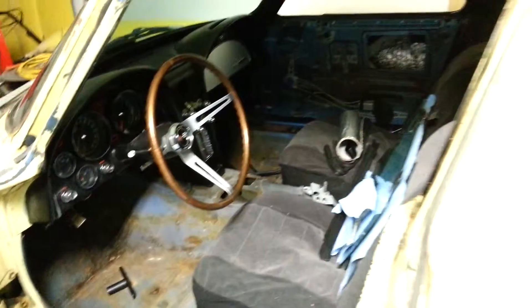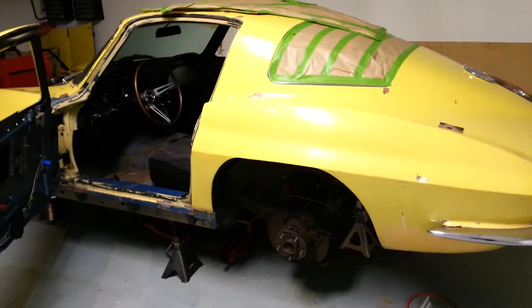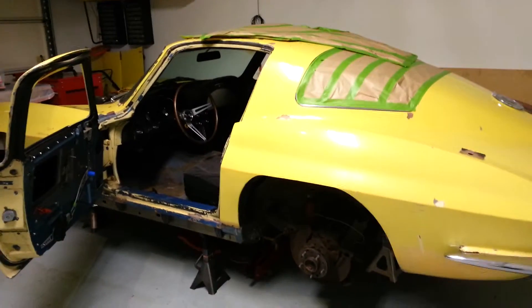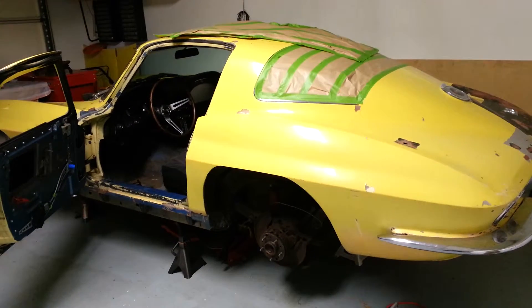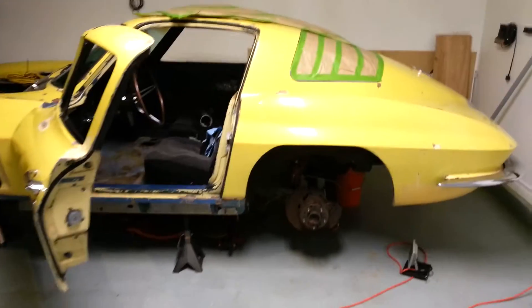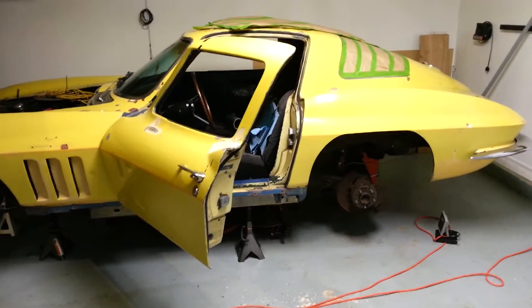That's pretty much it as far as the mods I'm going to do — probably a new rear end also. Everything's going to get rebuilt and looked over. I'm not taking the body off the frame because I just don't have the time, space, or money. I don't want to spend a ton on this car — even if I had the money, I'd be afraid to drive it if I did. I want to enjoy the car, drive it as much as I can, and share it with my dad, my kids, and my wife.